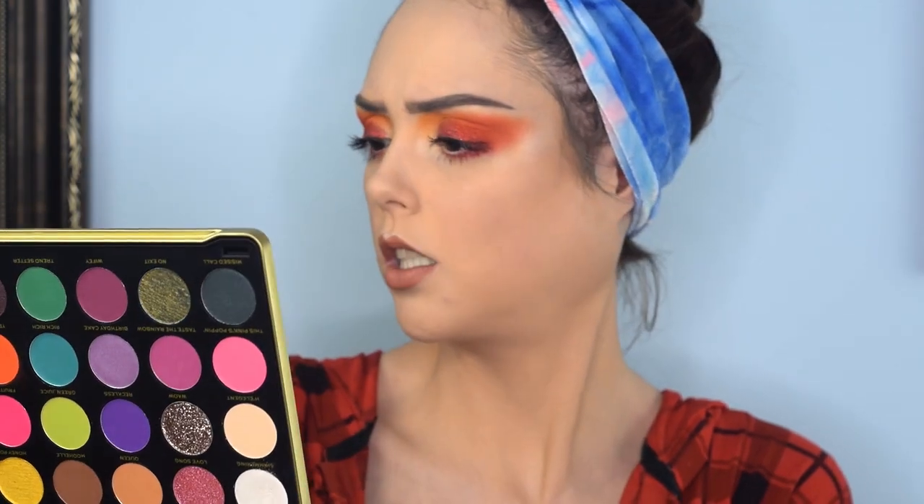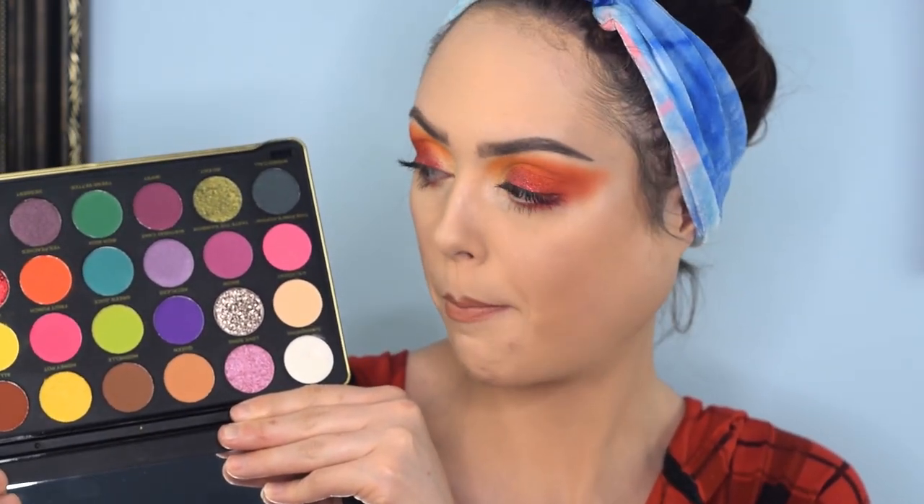I'm really happy with how everything turned out. This is the Rich in Color by Patricia Bright palette from Makeup Revolution. It is $25 naturally, but I think I picked it up on sale for about $15. A really amazing deal considering you get 28 gorgeous shades and a huge durable mirror in there as well.